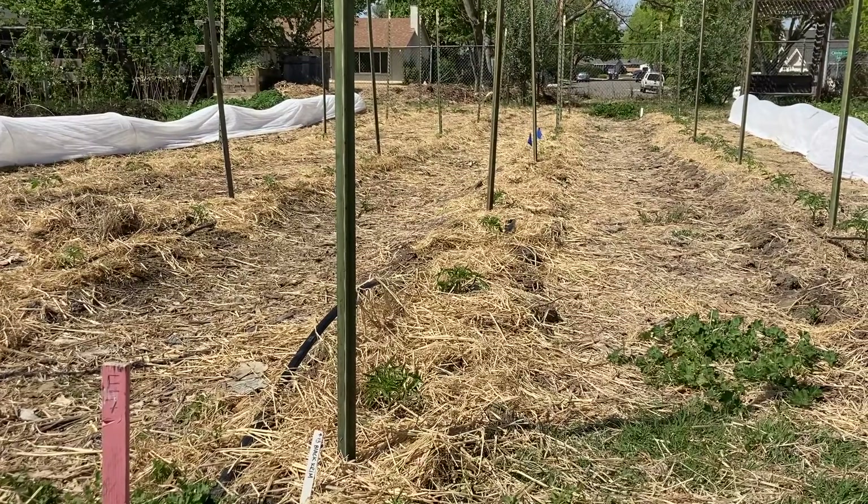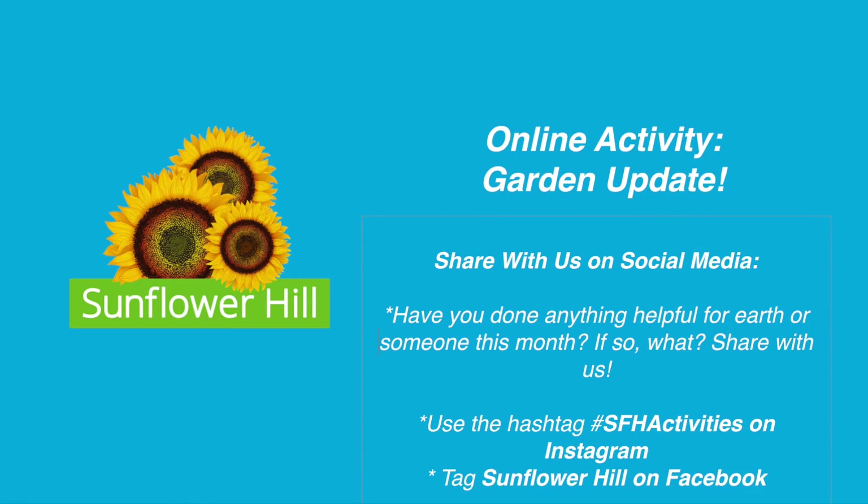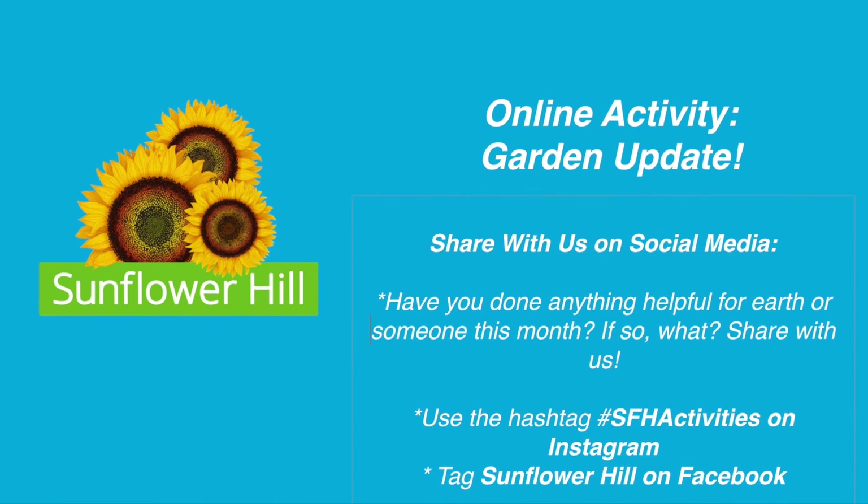So we were just so excited at all the help we had last week, and this concludes our time, so thank you so much for joining me. Have you done anything helpful for the Earth or for someone this month? Maybe you picked up a piece of trash you saw on the floor, or maybe you helped somebody at home unload groceries or did some laundry. Share with us, let us know. Have a great week and we'll see you next time.